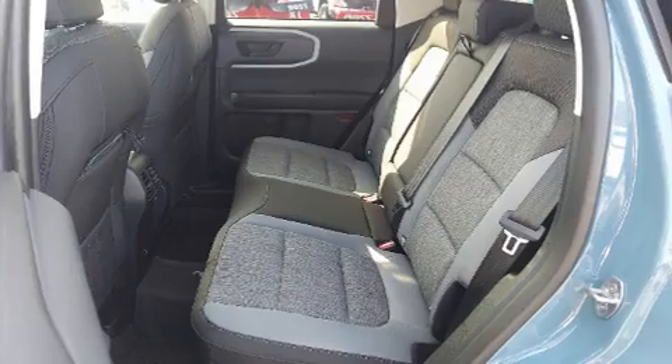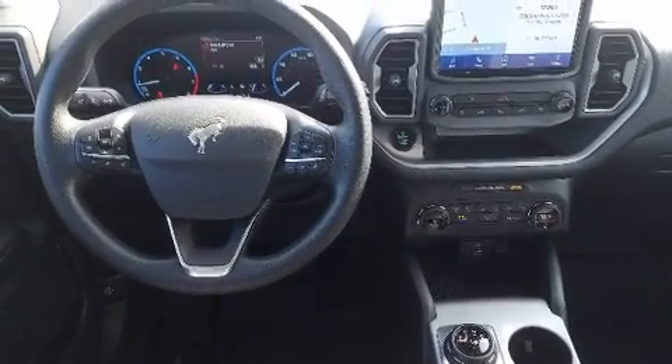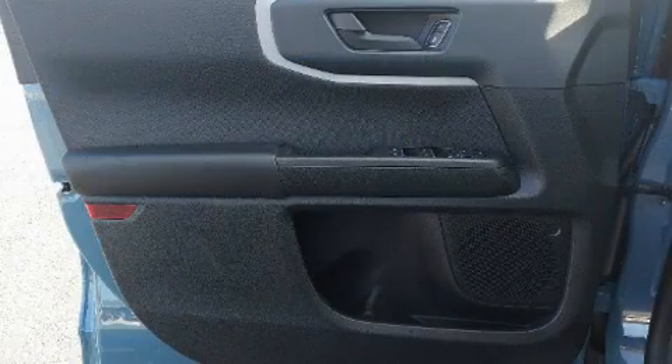Audio features include an AM/FM radio, steering wheel mounted audio controls, and six speakers providing excellent sound throughout the cabin.